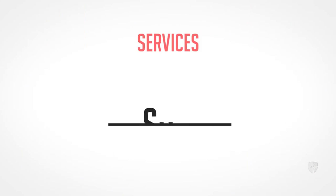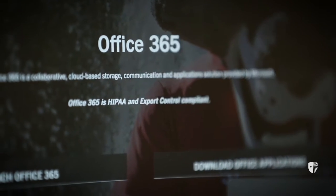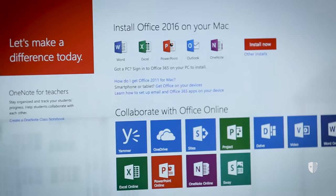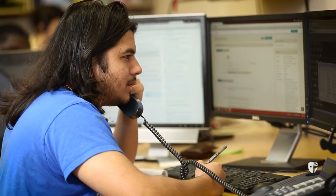DoIT offers you tons of great services to suit your academic needs. You can download Microsoft Office for free and virtually access many more software titles. Unsure of what kind of devices to buy? DoIT offers hardware discounts and our experts are happy to provide you with computer recommendations.